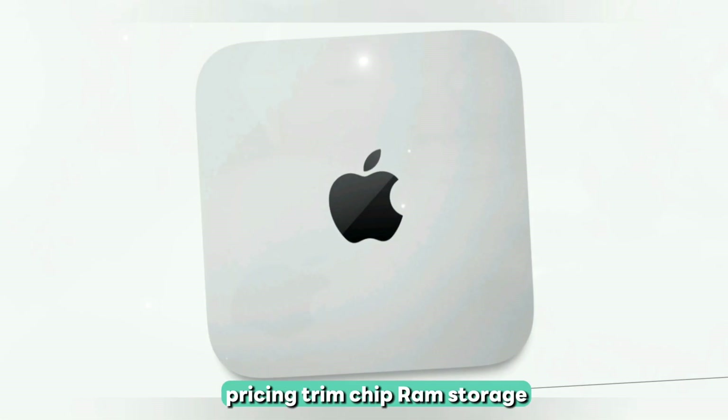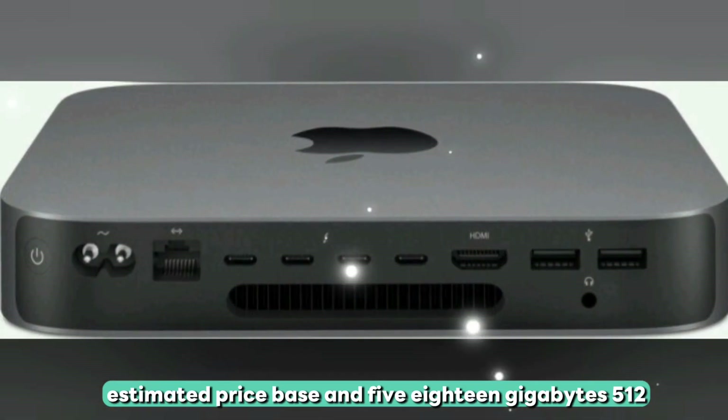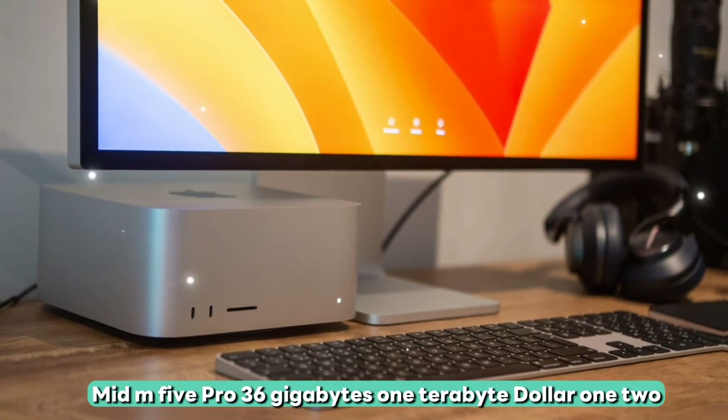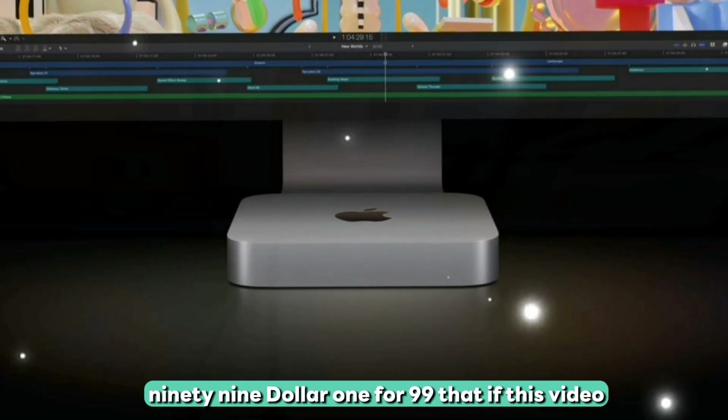Pricing: base trim — M5, 18GB RAM, 512GB storage — estimated at $799 to $899. Mid tier — M5 Pro, 36GB RAM, 1TB storage — estimated around $1,299 to $1,399.